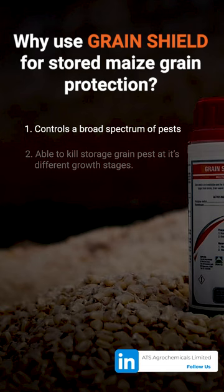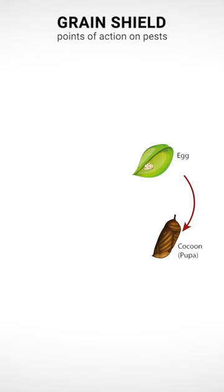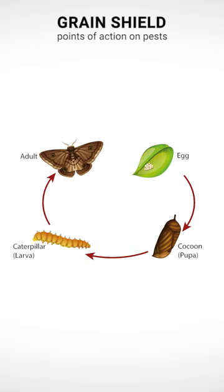Number two, it's able to kill the insect from the egg, pupa, larva, and adult moth, which leaves no chance for the storage pest to survive.